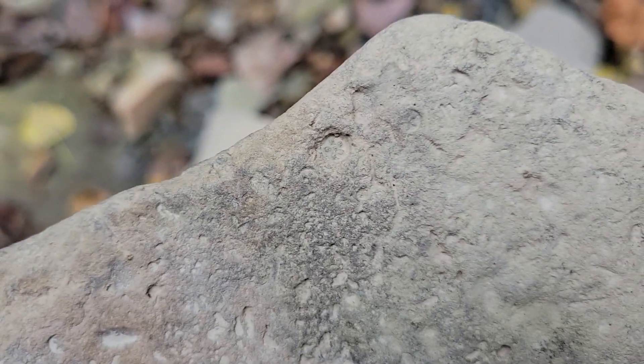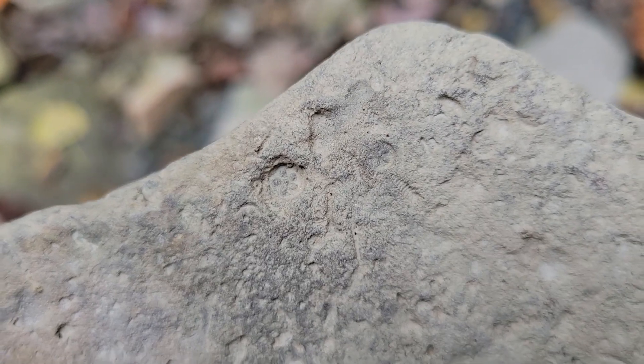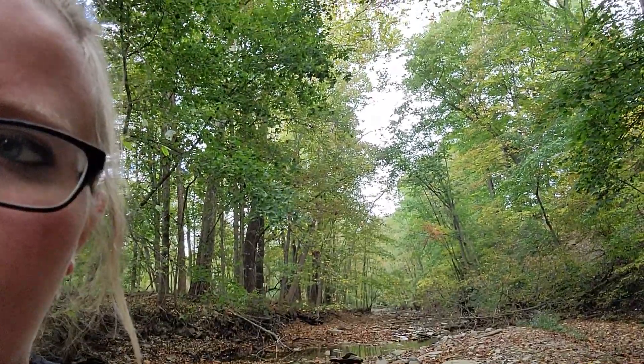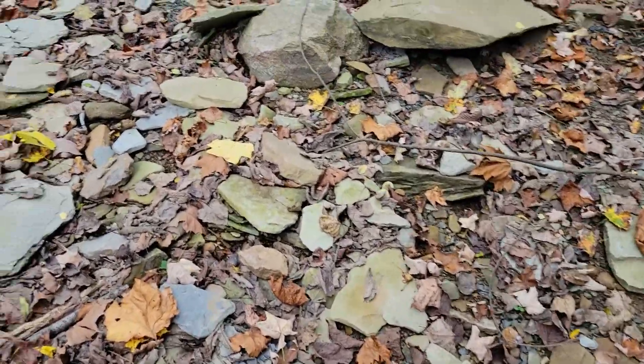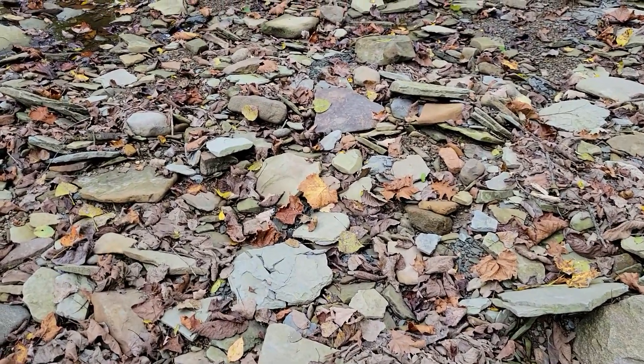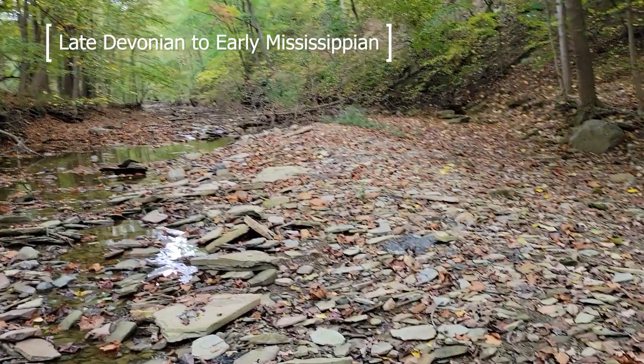Oh look at this happy little crinoid star at the top though. Hey guys, welcome to the channel. Today we are out in Medina County, Ohio along a nice little creek. We're gonna look at fossils on the ground. Probably not gonna take anything home, but there should be some crinoids, brachiopods, bryozoans. I think the rock here is Mississippian in age. Let's see what we can find.